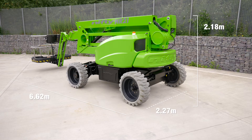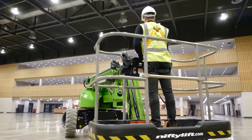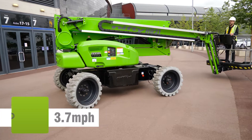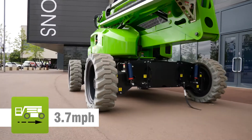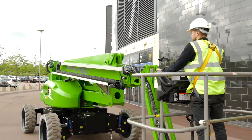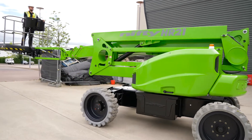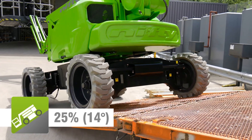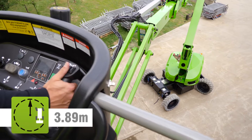The HR21E's compact dimensions make it ideal for working in a wide range of environments. Driven from the cage, it can be moved quickly from one location to the next. Super-efficient all-electric drive motors provide power and gradeability, which, together with a compact turning circle, make maneuvering easy, especially where ground space is restricted.